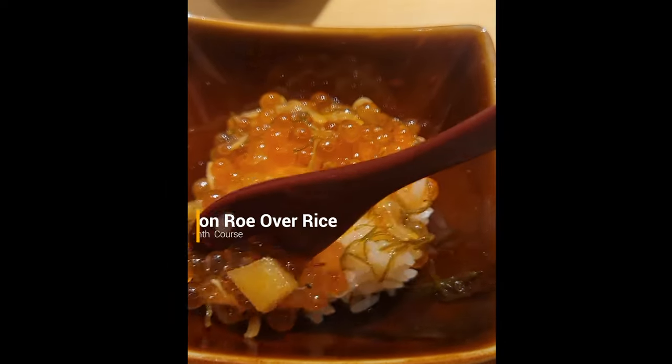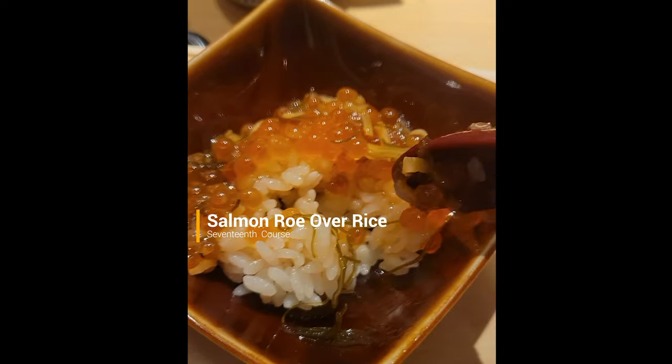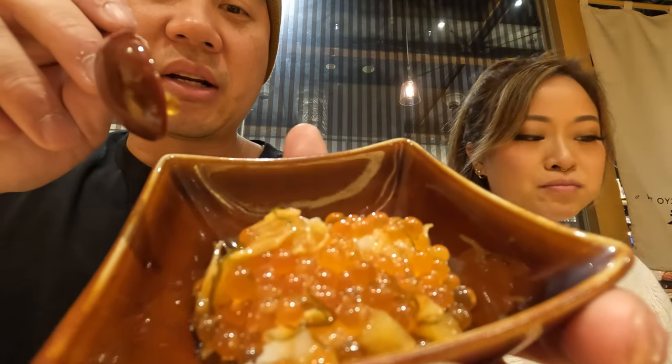You really can't go wrong with something as simple as rice topped with ikura. Here, they mixed in some kelp and ponzu for added tartness. The ikura tasted just like little balls of soup that burst in your mouth. It was so good.